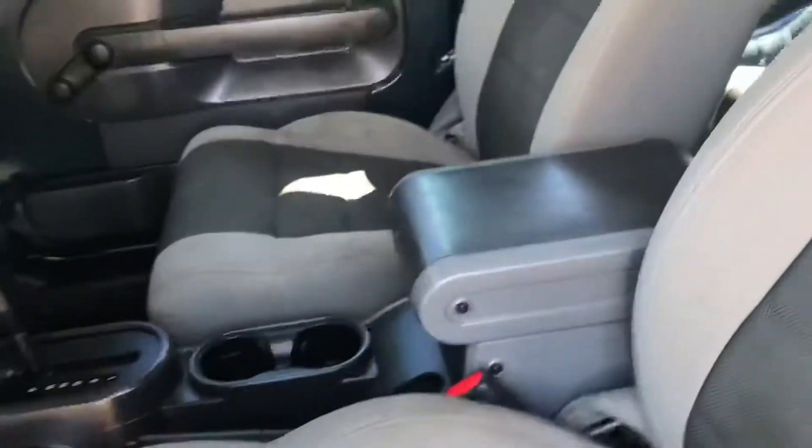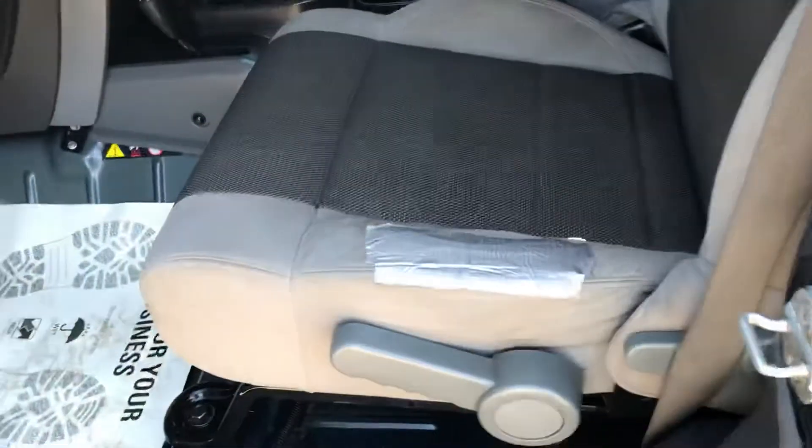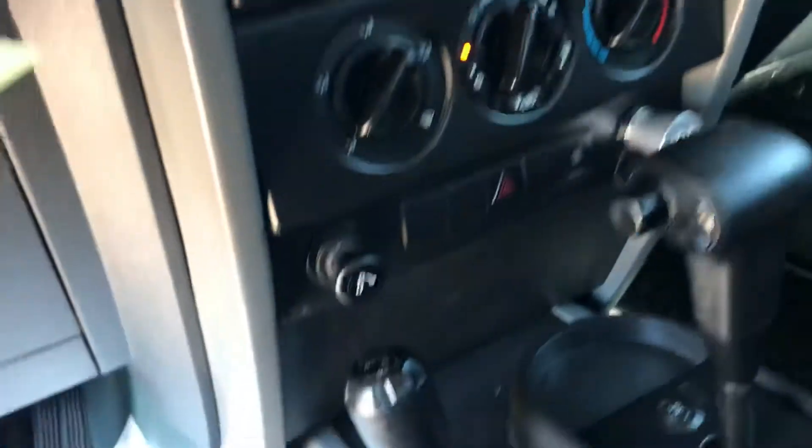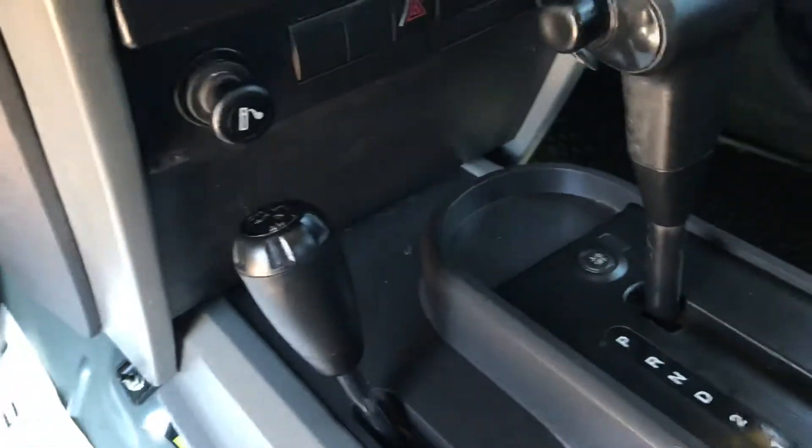For the most part these seats are in great shape, just a little bit of wear right there. There's your mileage — easy to read dash. It's got an upgraded stereo system, and the air blows nice and cool. It's a 4x4, automatic. Take a look at these back seats — in great shape.